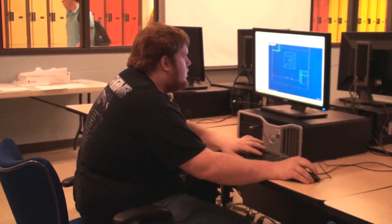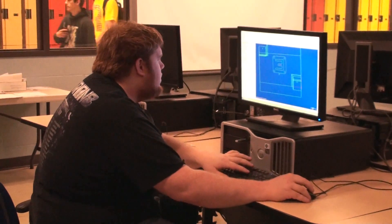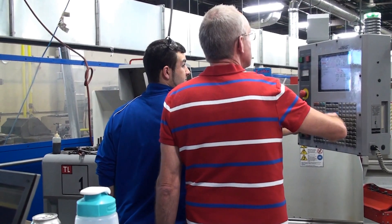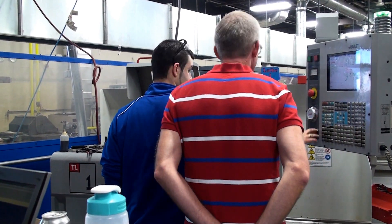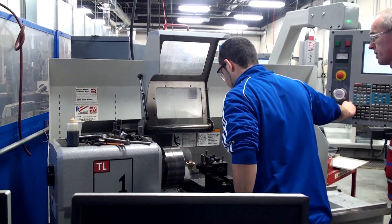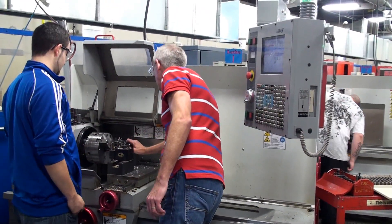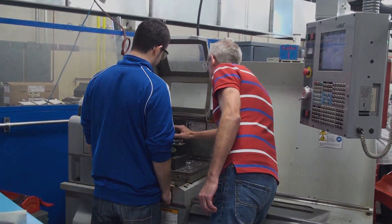Mastercam is the basis for a lot of different engineering programs and they made it very simple here. They really instruct you on how to use it — they don't just tell you to draw a couple lines and then send it over to the machines for you. They really explain how to use it, we're tested on it. It's really easy once you get to know it. It's definitely nice that they have it here.